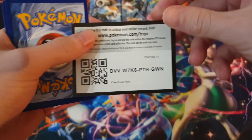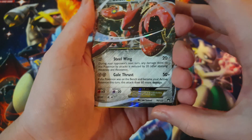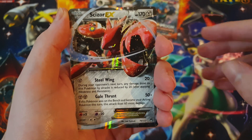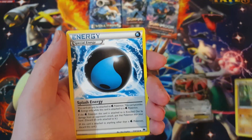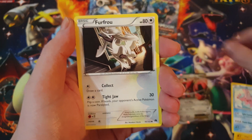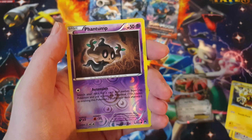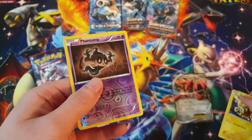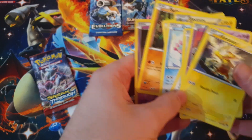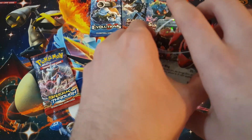Open the bad boy up. So first pack of Breakthrough - Scizor EX! Got the special energy, Electivire, Burfrow, Feral Seed, Electabuzz, and the reverse Phantom. That was weird getting that up front but starting things off with a Scizor EX - nice!